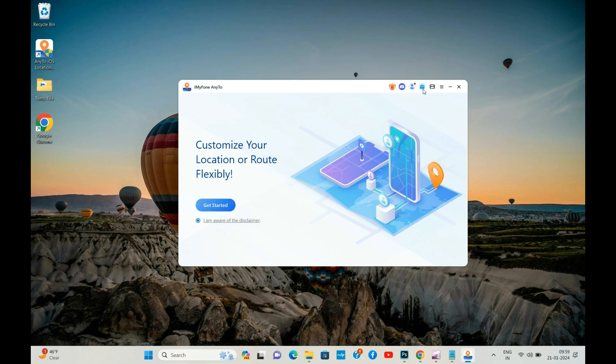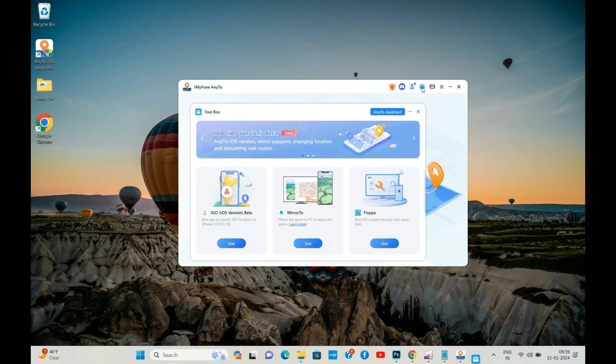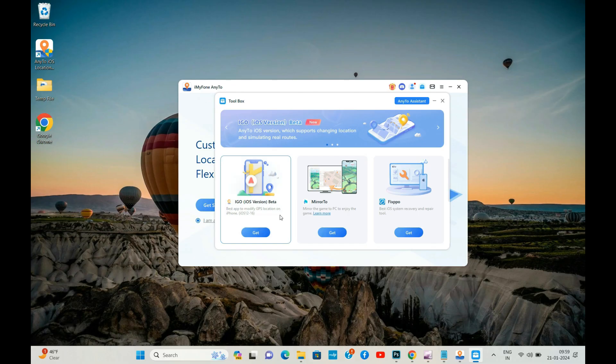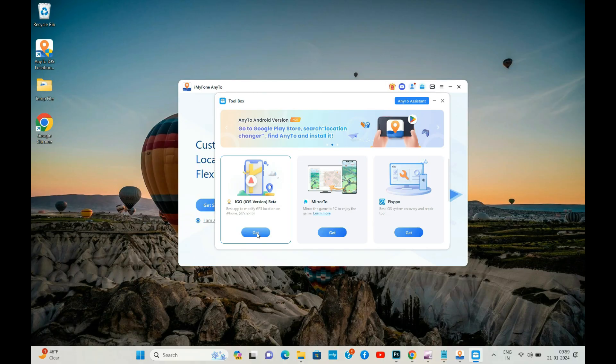Before ending this video, I'd like to mention that you can also use this computer software to install a location spoofer app directly on your iPhone using the toolbox feature. However, right now it's not working with iOS 17. I will update you by posting a comment in this video whenever it starts working with iOS 17 and later.